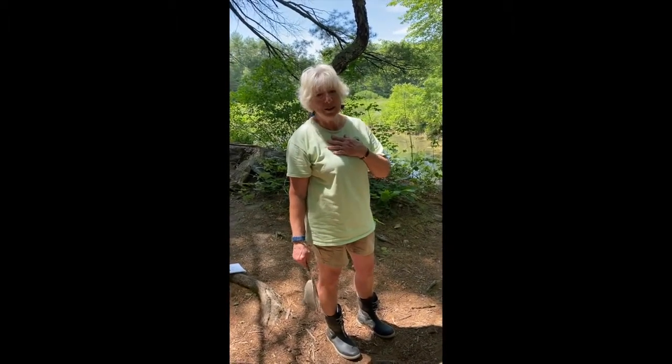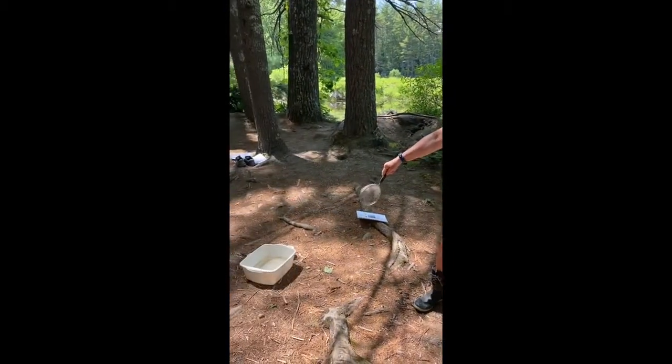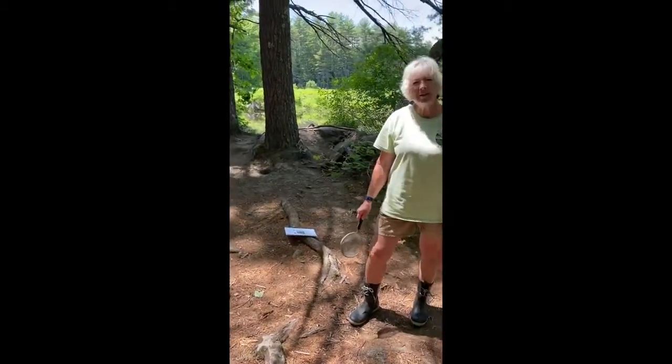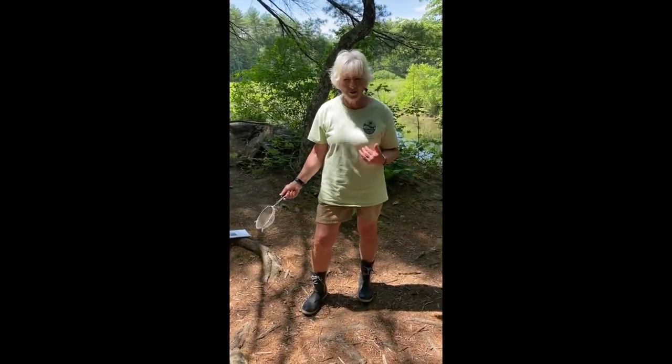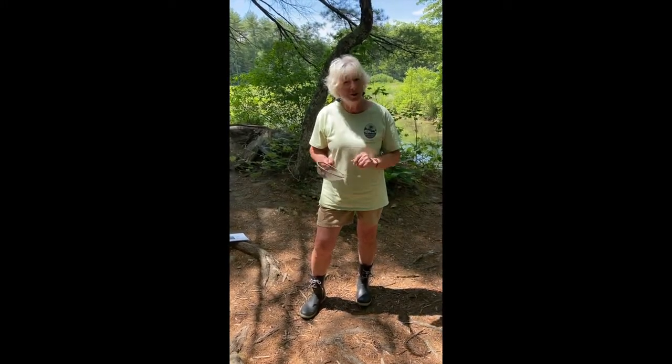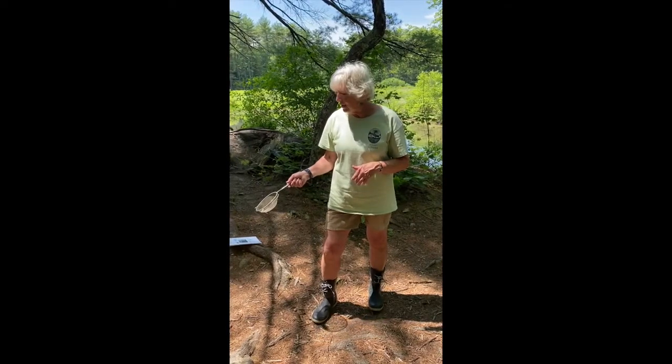Do you need expensive equipment to study the pond? No you don't. All you're going to need is a scoop — and this is in your kit — and some kind of white container, just because it helps you see much better the kinds of creatures that you're going to find. So follow me down to the pond. I'm going to show you how to use the scoop efficiently and then we're going to come back up and look at some of the things I caught a while ago and talk a little bit about them.